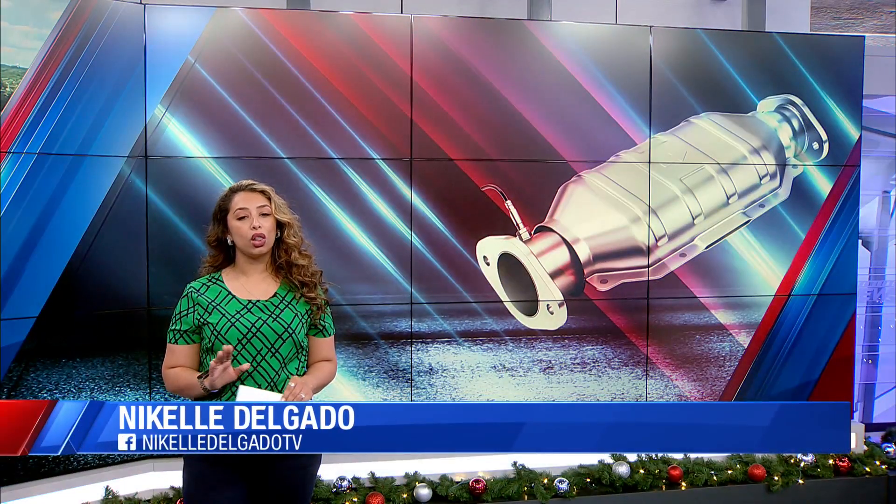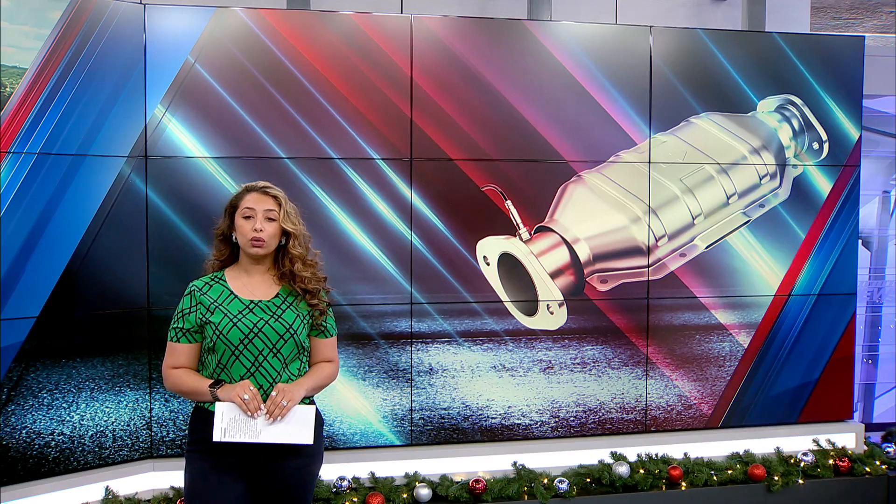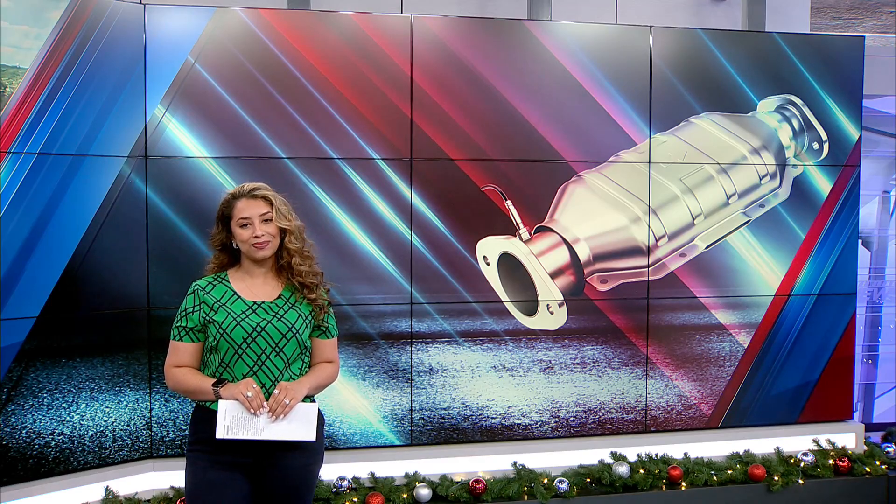This is happening all over, and thieves are looking for a quick buck to cash out on your car parts. The local service center says there are things you can do to prevent this. We're even seeing a spike with popular vehicles like the Toyota Prius. Those can bring anywhere from $1,000 to $1,200 at salvage yards and recyclers.